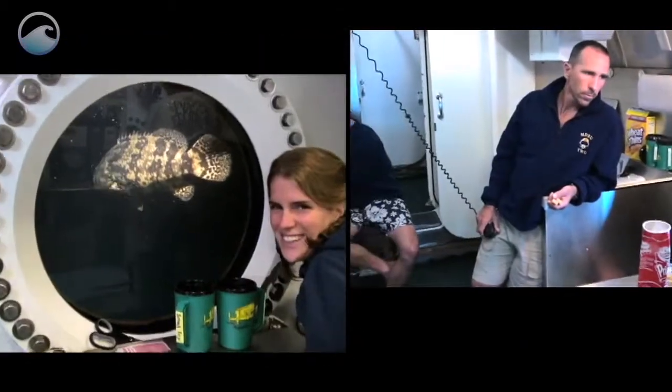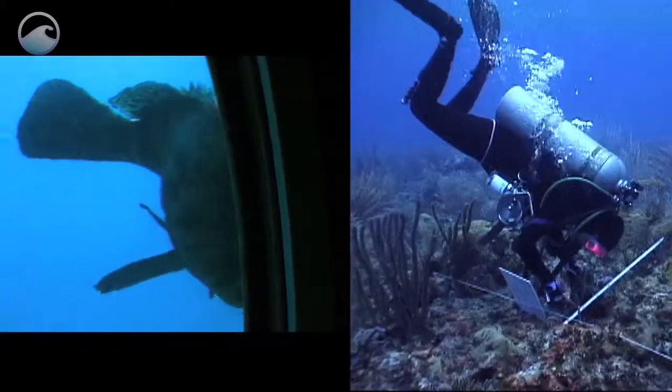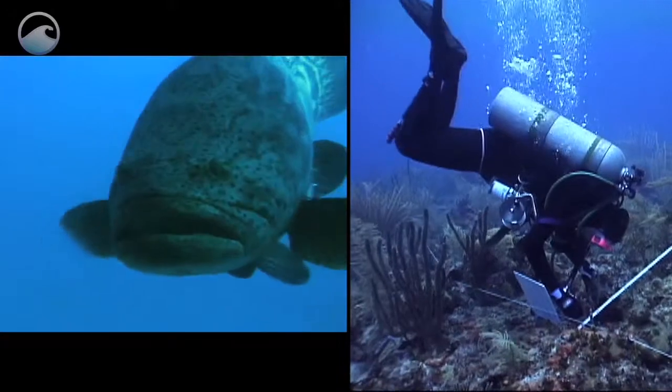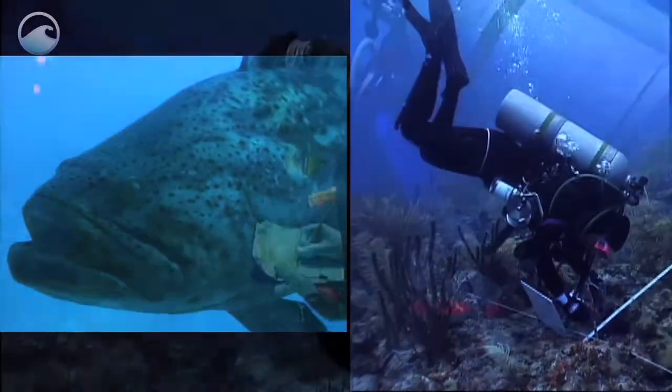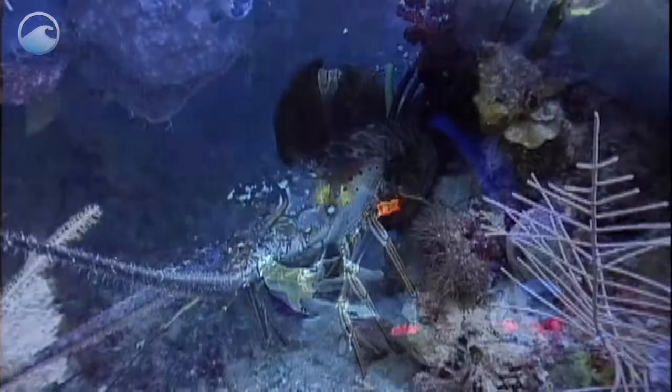Located in Florida Keys National Marine Sanctuary, Aquarius supports one of the longest-running and detailed coral reef monitoring programs in the world. This program provides valuable information to manage and protect this ecosystem.